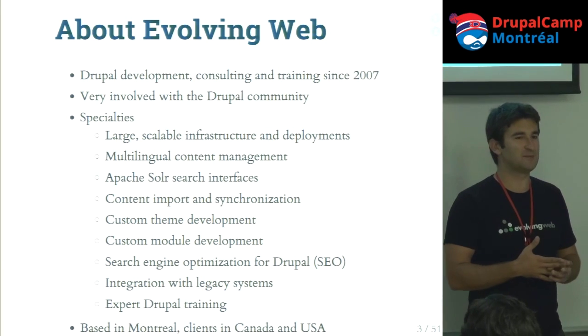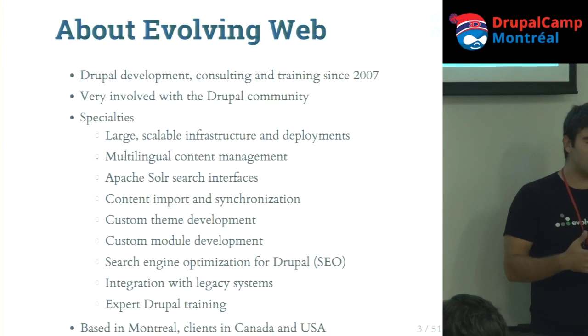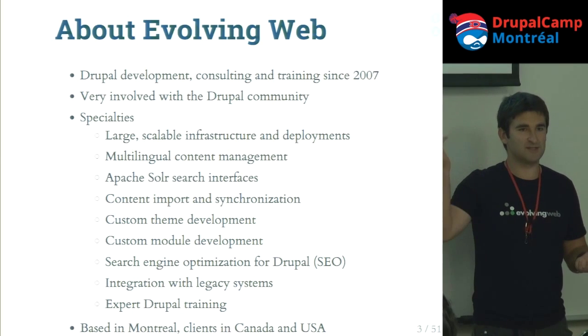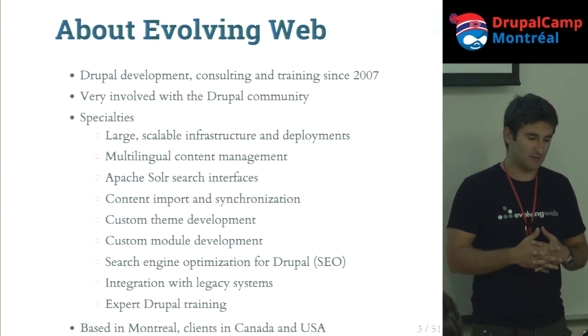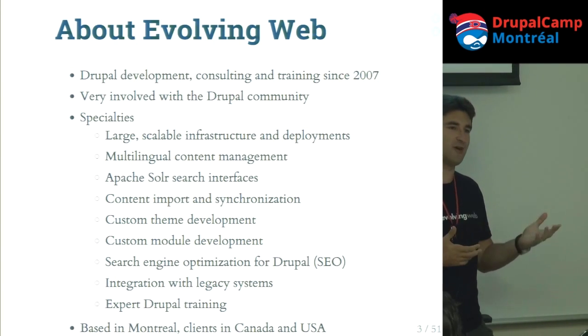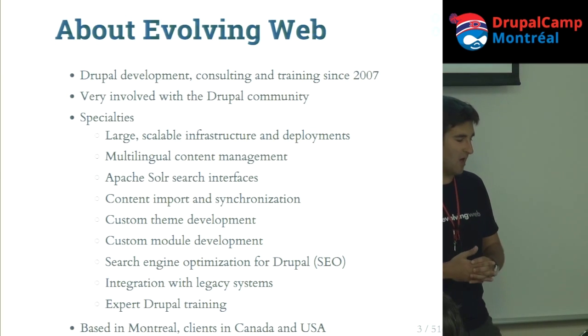We've been quite involved over the years in the Drupal community with sponsoring camps, presentations, and code contributions. Once in a while, we still host the Drupal meetups. In terms of what we like to work on, we're a pretty small team but we like to work on bigger projects. We don't shy away from deployment and sysadmin stuff. It's Montreal, so multilingual search. And if you have a huge import job or need to integrate with a system and move data back and forth, we've done plenty of that.